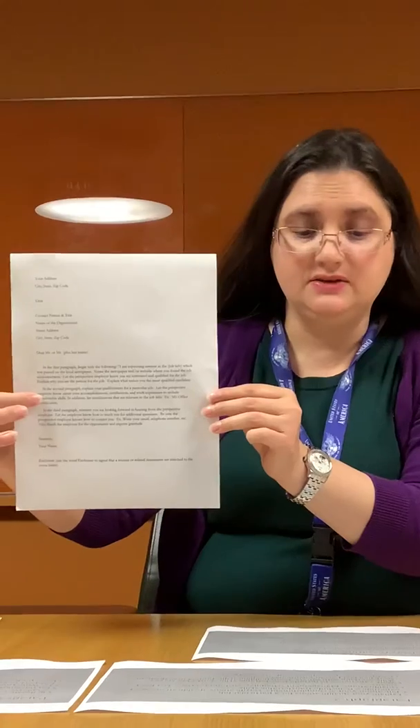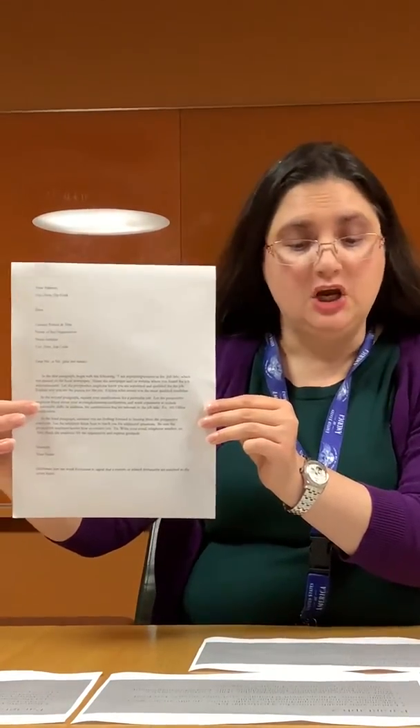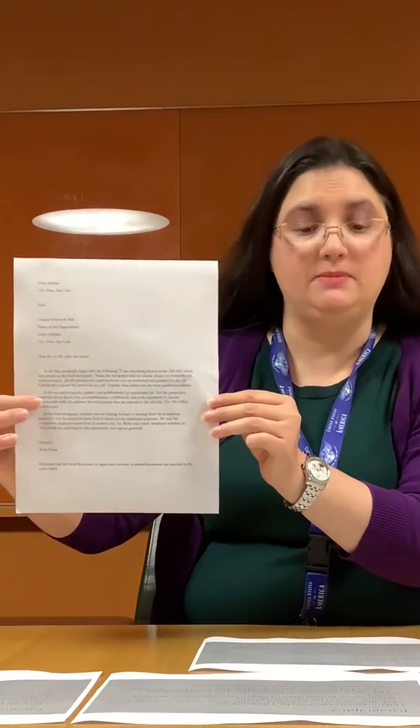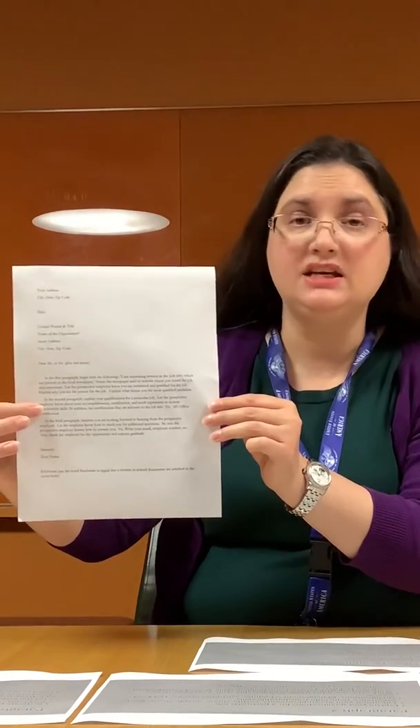Transferable skills include customer service skills, working with others, team building skills, project management, and the ability to work in a fast-paced environment. Certifications might include Microsoft Office Certification, CNA, etc.